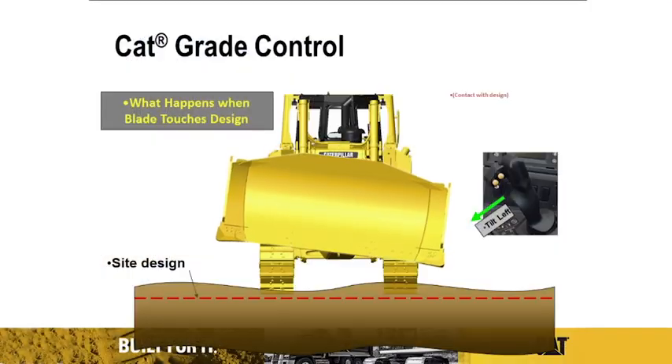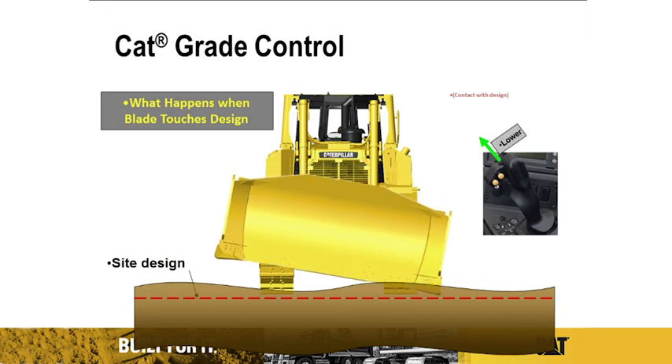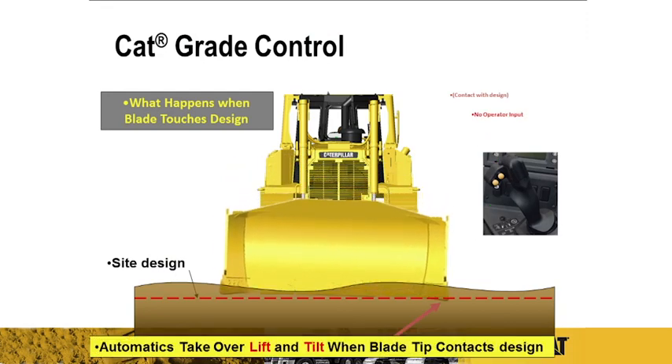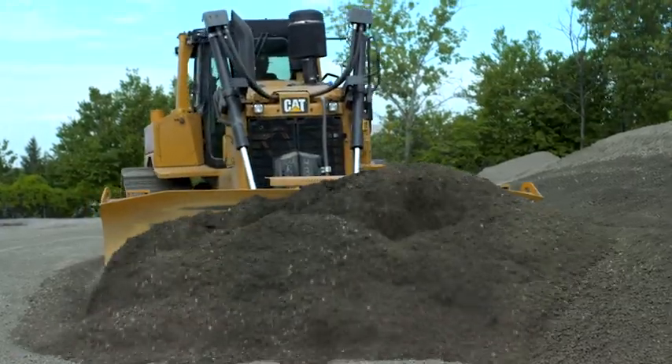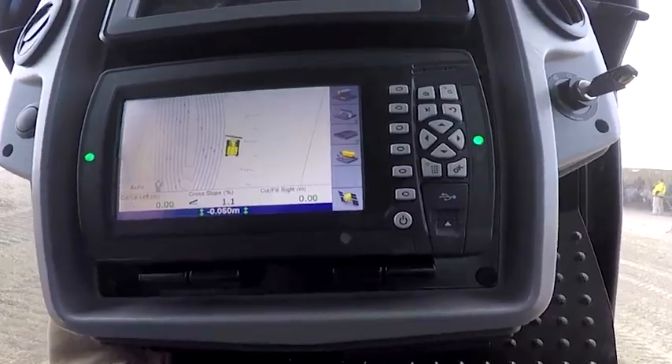The advantage to something like this is that without a laser, an operator can come onto a site, pick an elevation, bench the blade, and then cut a perfectly flat level plane. The ability to do this without a laser empowers the operator to do things he's never been able to do before, so it's a great system.